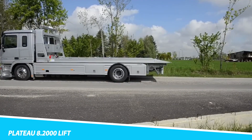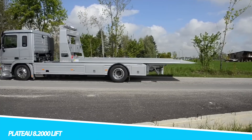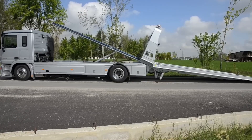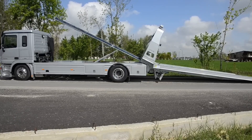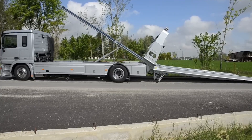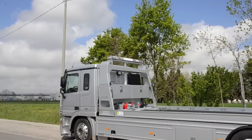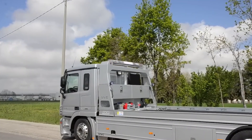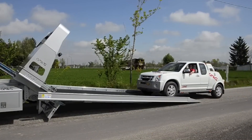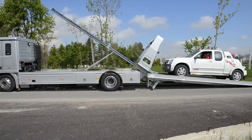Plateau 8-2000 Lift. The Plateau 8-2000 Lift is a versatile and powerful tow truck, designed for a wide range of towing and recovery tasks. This tow truck is equipped with a high-capacity lifting system that allows it to easily lift and tow heavy vehicles. The Plateau 8-2000 Lift features a robust chassis and reinforced components, ensuring durability and reliability in the toughest conditions. Its advanced hydraulic system provides smooth and efficient lifting and towing.